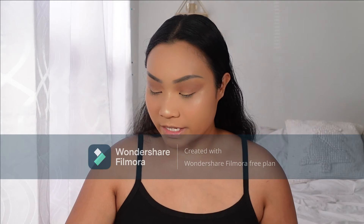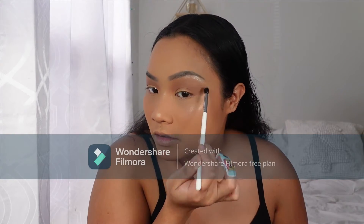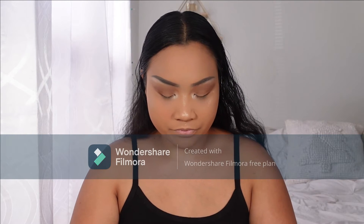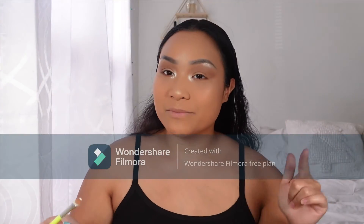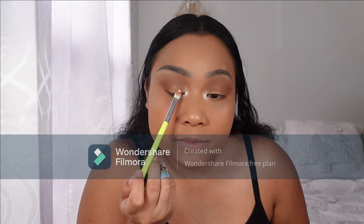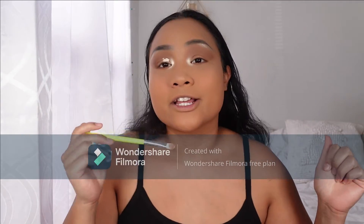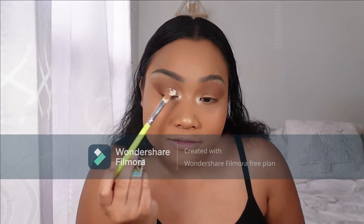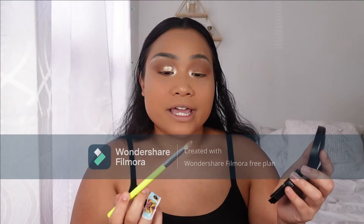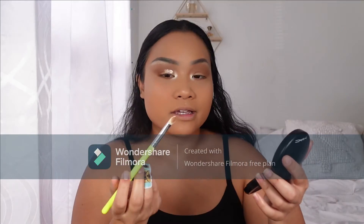Now the next color I'm going in with is Giza — a nice champagne color — and I just want to highlight my brow bone. Now it's time to do the cut crease! I love doing a cut crease. All you've got to do is put it on your eyelid and look up, down, side to side to make that cut crease. I love my Anastasia eye primer for the cut crease — it's a light color so I can put a nice bright eyeshadow on top.